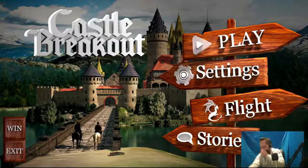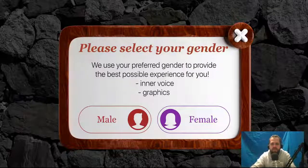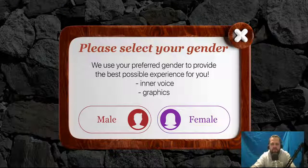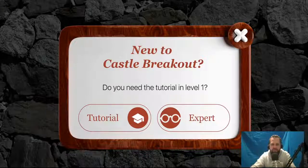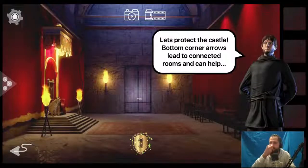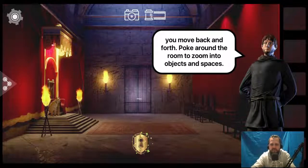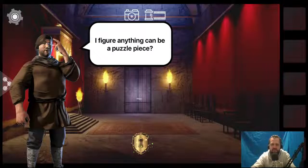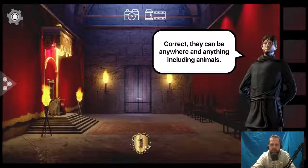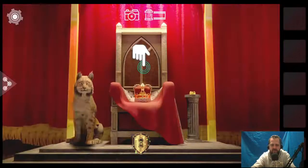It's one of the escape room games. This is the throne room. Bottom corner arrows lead to connected rooms. You move back and forth around the room. I figure anything can be a puzzle piece. Find a way to distract the lynx near the throne. There's a way to distract this lynx. Can't get the crown. This is the hint icon — the leftmost snake hint.